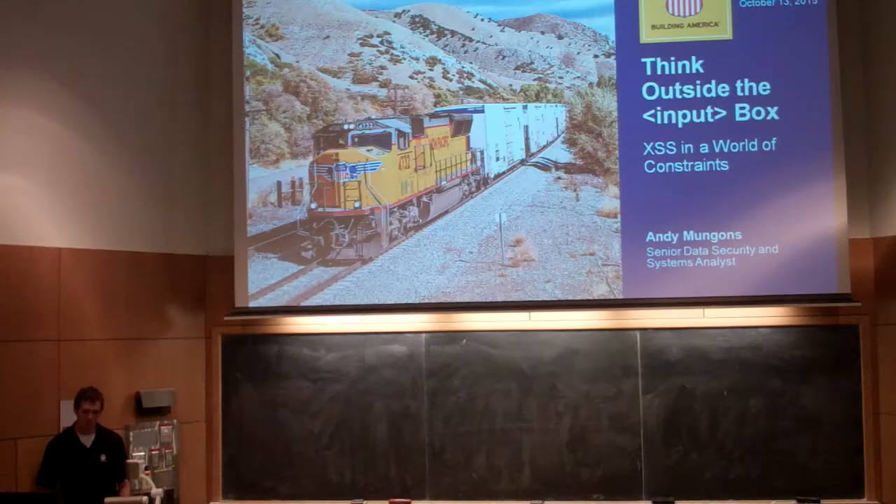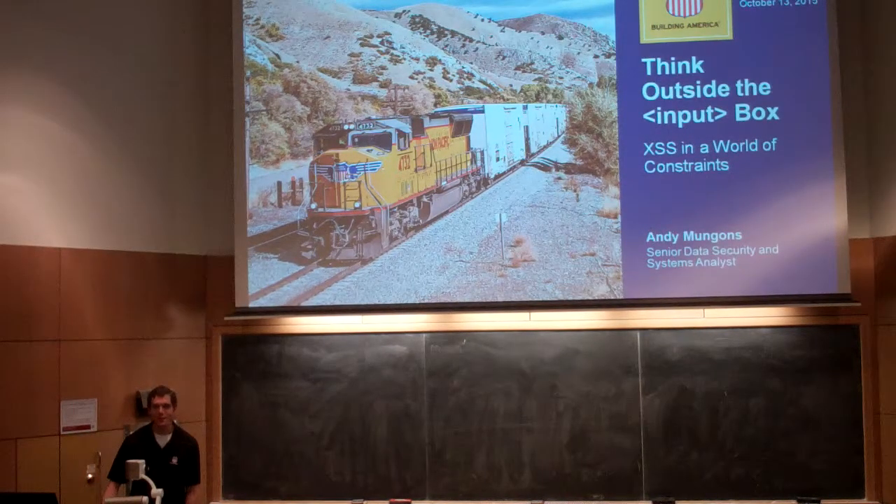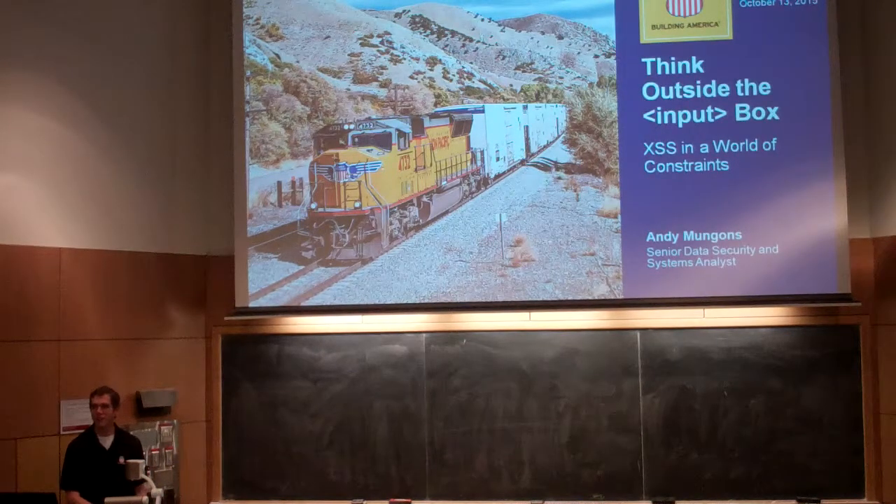Hey, everybody. My name's Andy. I work for Union Pacific. I was an Iowa State graduate a few years ago. I work at Union Pacific doing IT security auditing. I'd like to talk to you today about cross-site scripting.